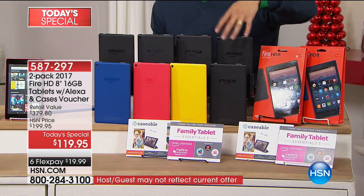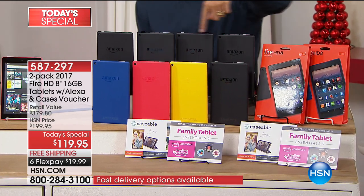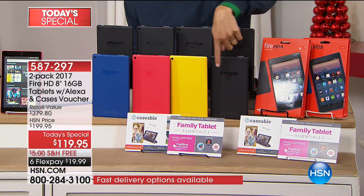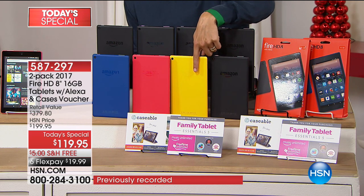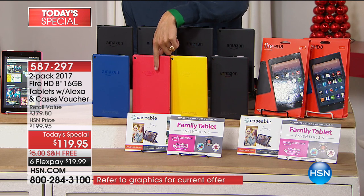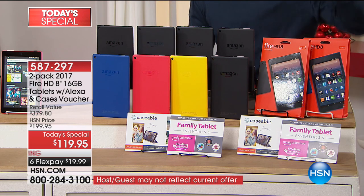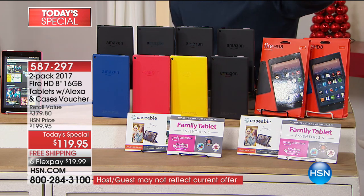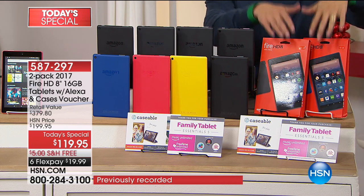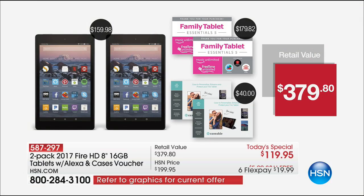Everybody gets a black. You choose the second color you want in a totally separate box. You can get two black, the vibrant yellow, our most limited vibrant punch — which might sell out tonight — or our number one top color for the year, which is blue. Everybody gets two sets of apps, two sets of free Caseable personalized cases, two boxes, two Christmas gifts — universal across ages, genders, and lifestyles.